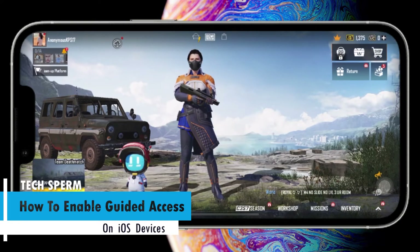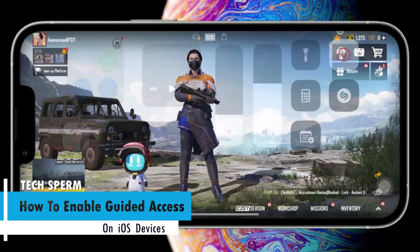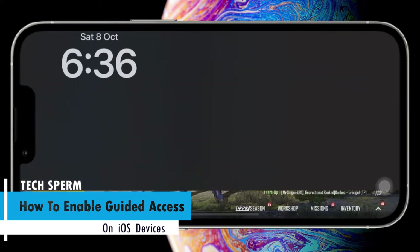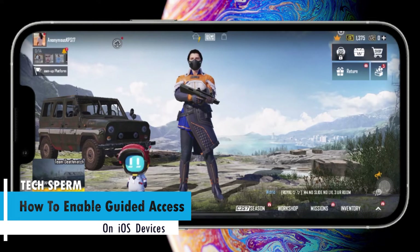Hey everyone, welcome to Techspam. It is really annoying when you are playing a game and you accidentally open your control panel or notification panel. It happens very often on iOS devices because of the pressure. Since we don't have a gaming mode on iOS, we don't officially have an option to fix this.